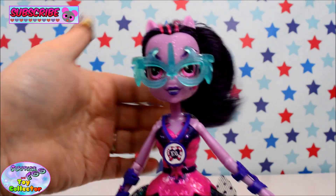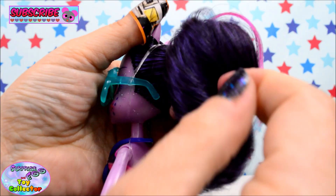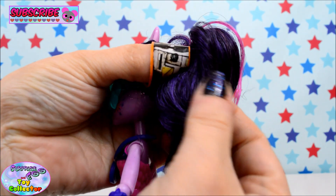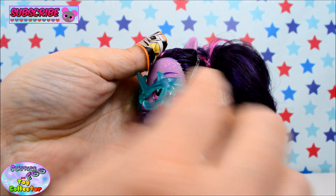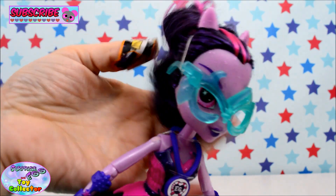Let's have a look at Twilight. As you can see her hair is a lot darker — there's a lot of black in her hair. There are purple streaks and some pink streaks as well, but it is mainly black.